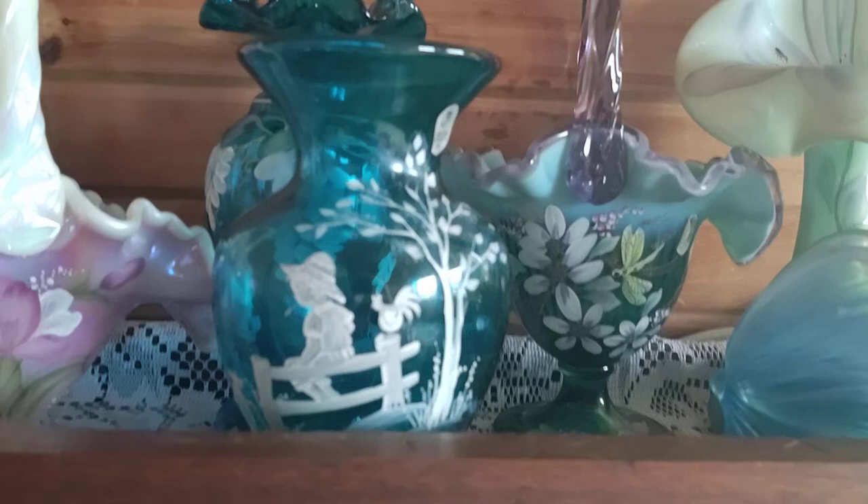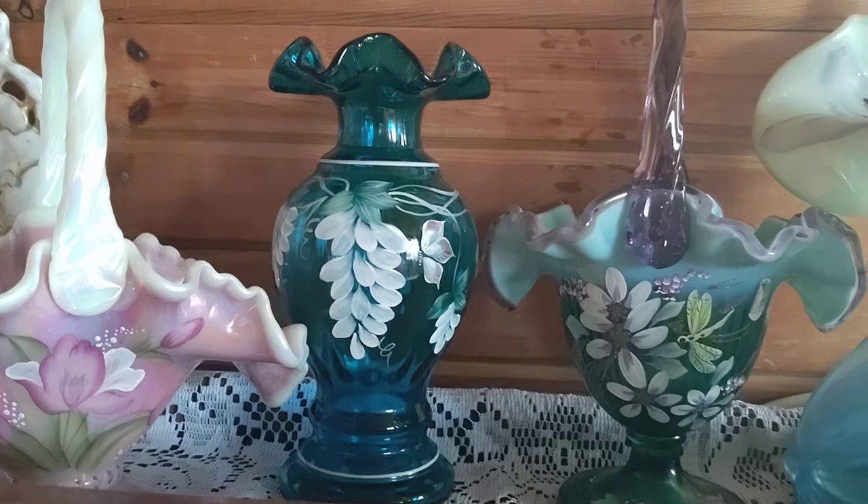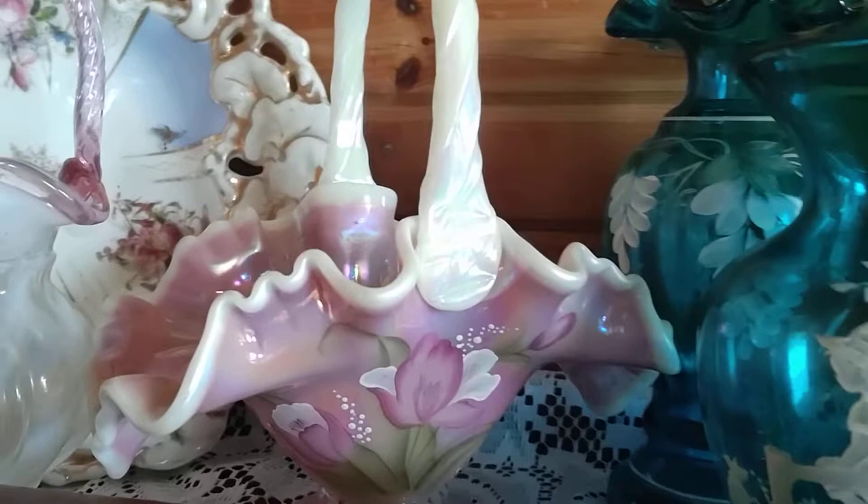That's a big butterfly too. Mary Gregory style teal vase there with the little girl sitting on the fence with the rooster. And behind that you see a beautiful teal vase — this one was made for Lennox. It has the Lennox mark on the bottom. Very few vases that Fenton actually made for Lennox.